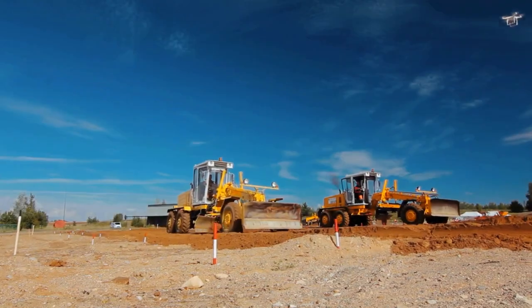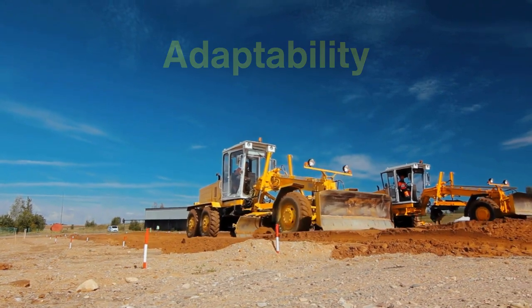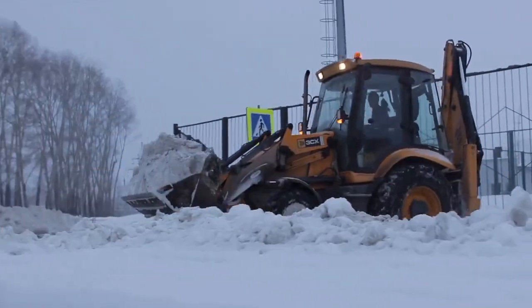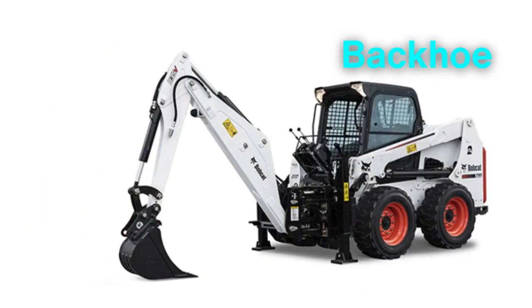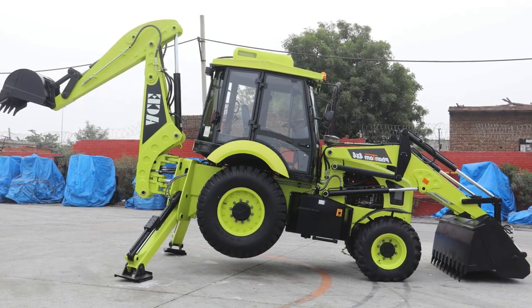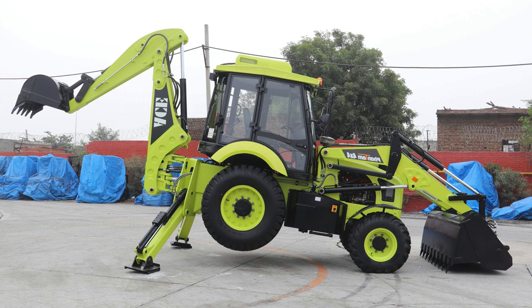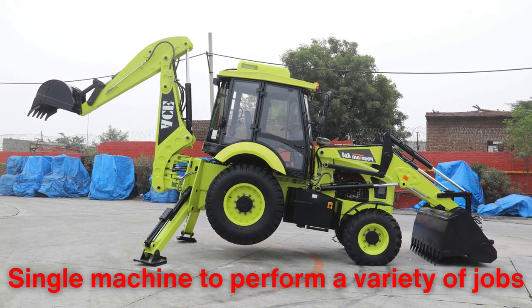Perhaps the most striking difference between skid steers and bulldozers is their adaptability to different roles. A skid steer can be transformed into a snowplow, a pallet mover, or even a backhoe with the right attachments. This chameleon-like ability to switch functions makes it a favorite for contractors who need a single machine to perform a variety of jobs.